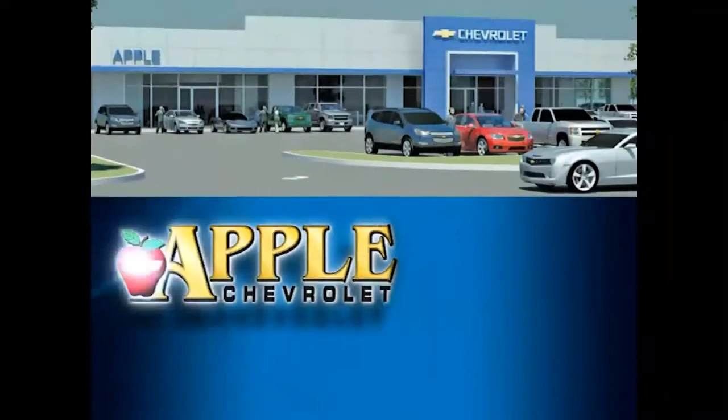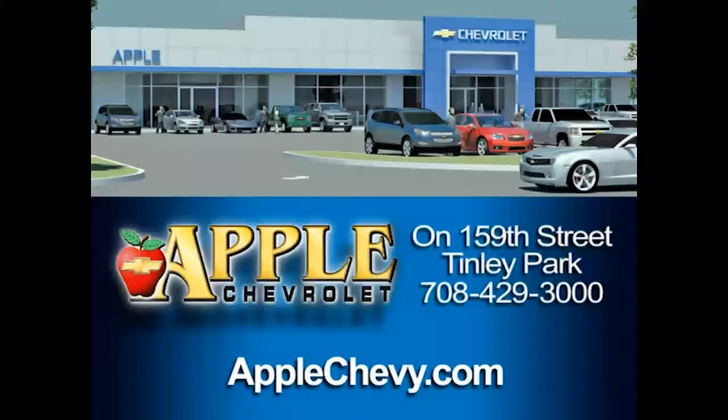So Colleen, again, it's Tasha Terry with Apple Chevrolet. Give me a call to set up an appointment for a test drive, 708-342-4177. When you're shopping for a Chevy, hit Apple Chevrolet.